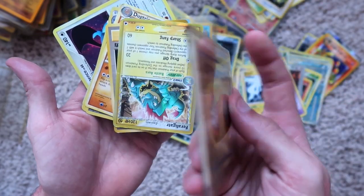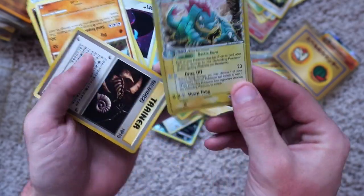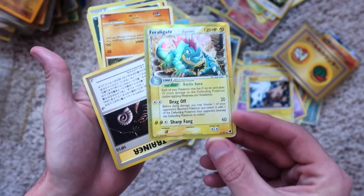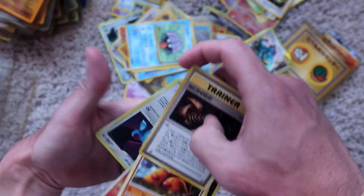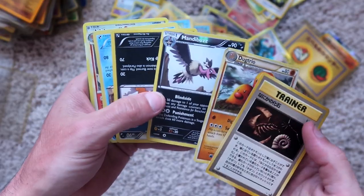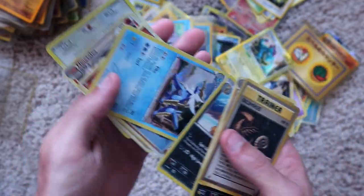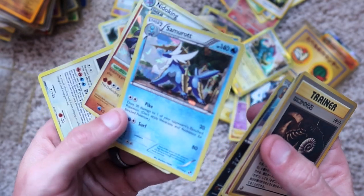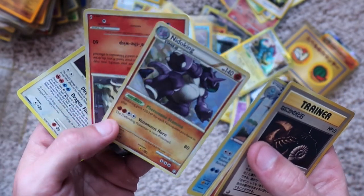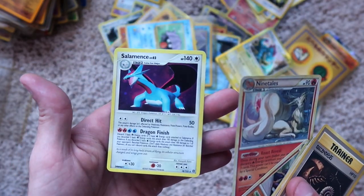This thing in a case — I don't know what those are, like little markers. A very, very worn Feraligatr — this thing is creased. Not a lot of these cards are creased but this one is. We have a Trainer, a Dugtrio, Mandibuzz holographic, Scrafty holographic, Sawsbuck holographic, Nidoking holographic, Ninetales holographic, Salamence holographic.